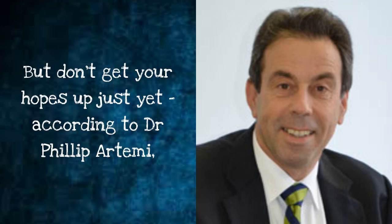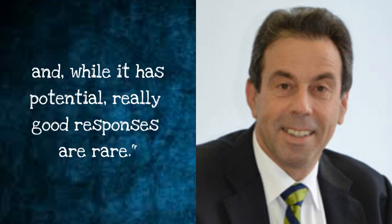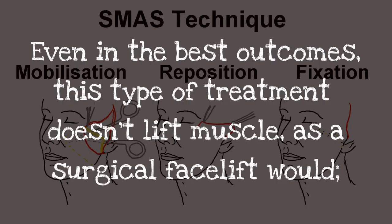But don't get your hopes up just yet. According to Dr. Philip Artemy, the technology is still in its infancy, the results are very variable, and while it has potential, really good responses are rare. Even in the best outcomes, this type of treatment doesn't lift muscle as a surgical facelift would.